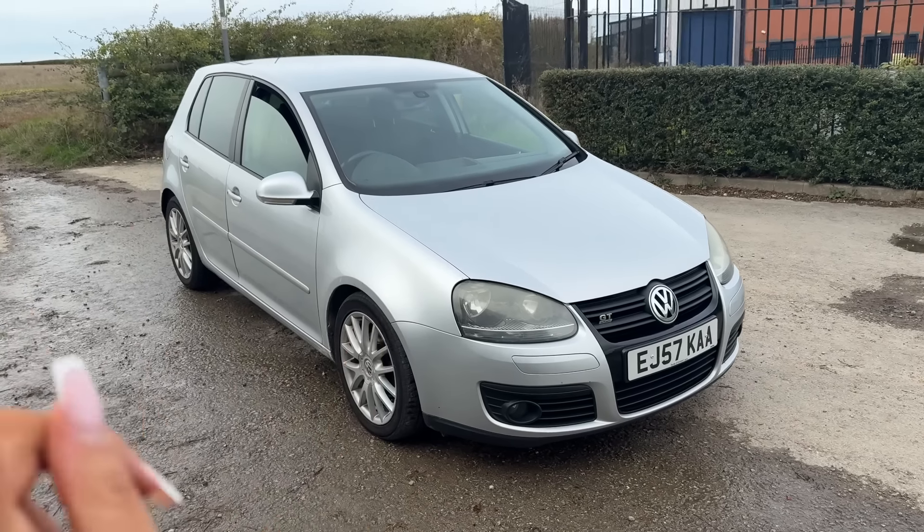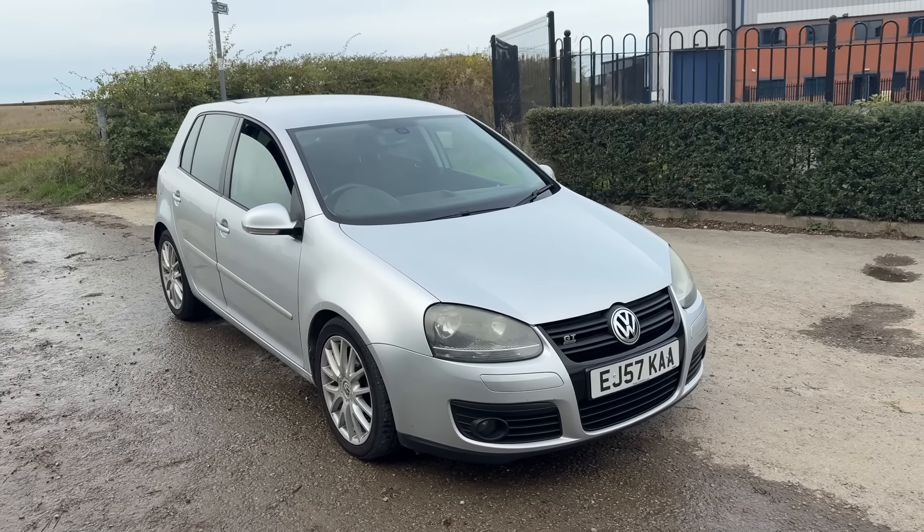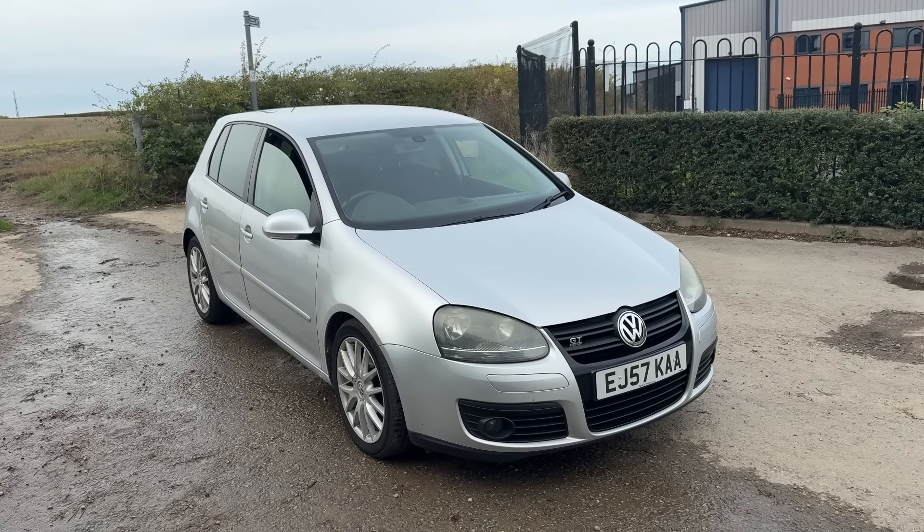This is my 2007 Mark 5 Golf GT TDI — that was an absolute mouthful — but here is the new car and I am so happy with it.